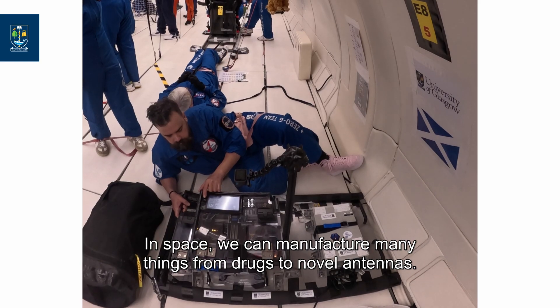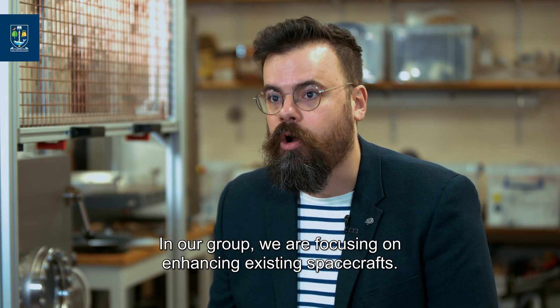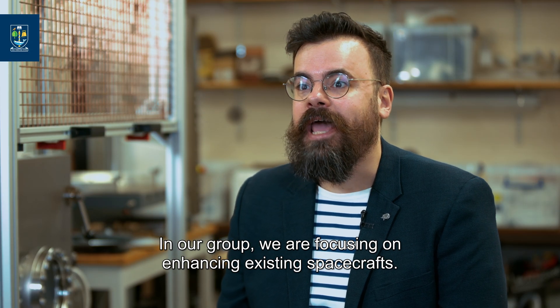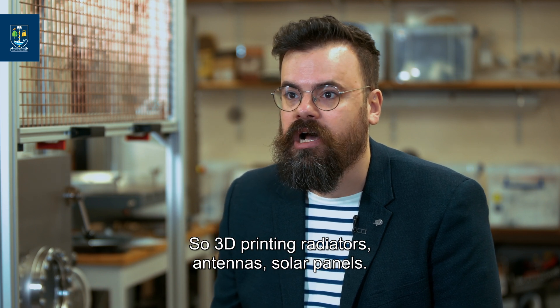In space, we can manufacture many things, from drugs to novel antennas. In our group, we are focusing on enhancing existing spacecrafts, so 3D printing radiators, antennas, and solar panels.